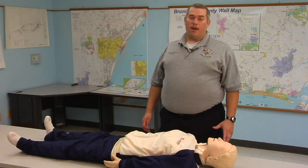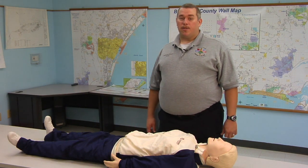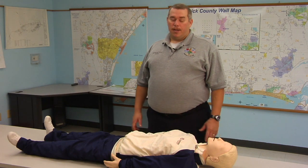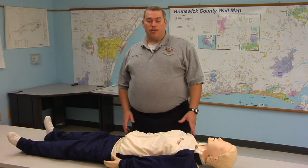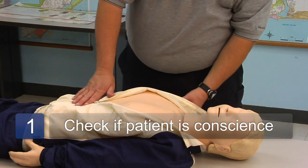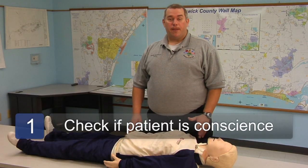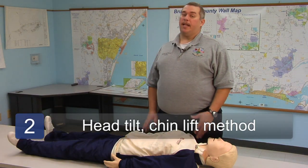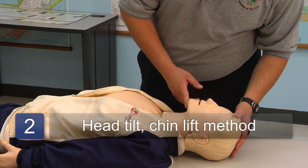With patients who are in severe alcohol poisoning, most of these patients are going to have ingested enough alcohol where they're not going to be conscious. So in these patients, we want to take our first steps in CPR. We want to first check and see if the patient is conscious by shaking and shouting. If they don't respond to us, then we want to go to the head tilt chin lift method. Look, listen, and feel for breathing.